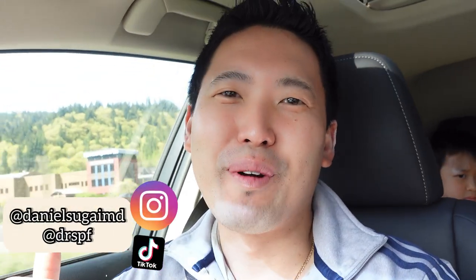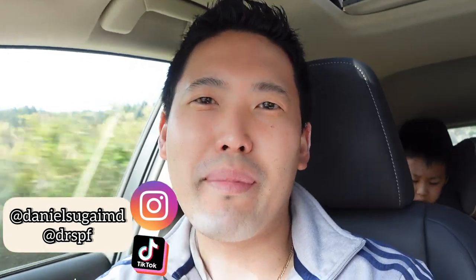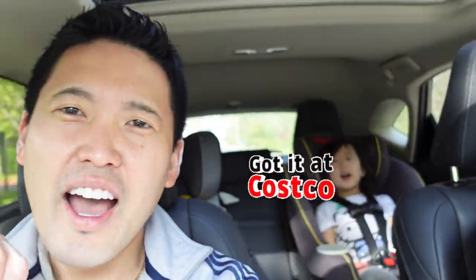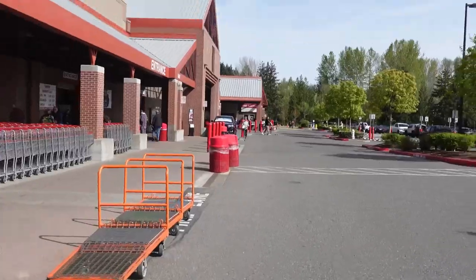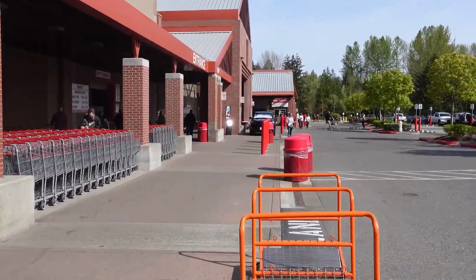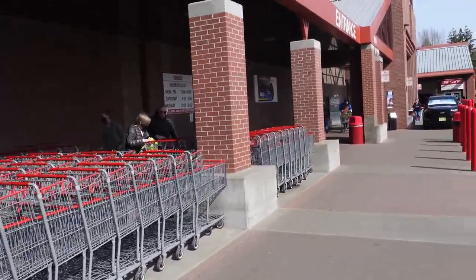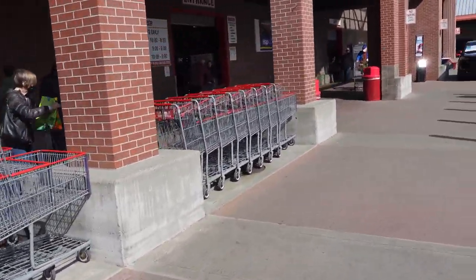Hey guys, it's a beautiful April day and we're going to Costco before we go to the Mariners game. Super nice weather here in Seattle and we're always excited to see a baseball game and also go to Costco. We'll check out some skincare as well as pick up some groceries, and I'll be pointing out things I recommend and maybe don't recommend.